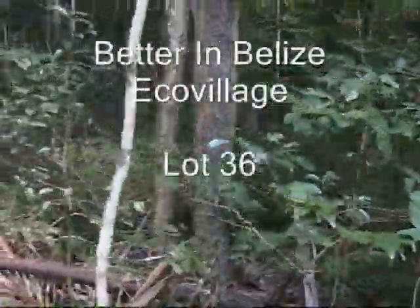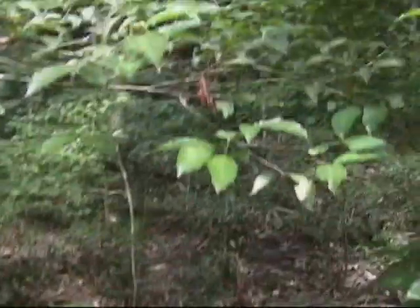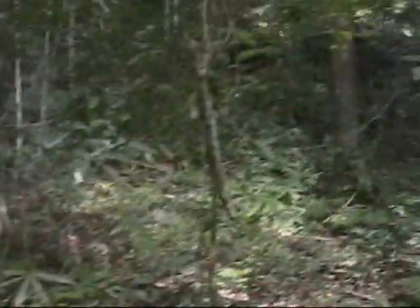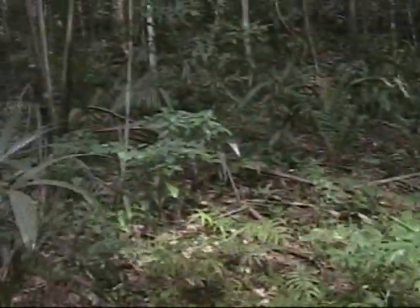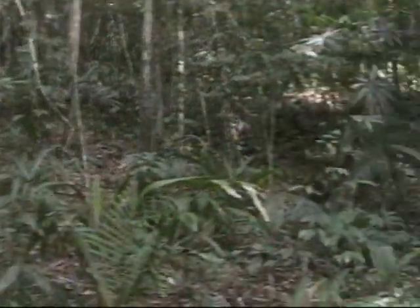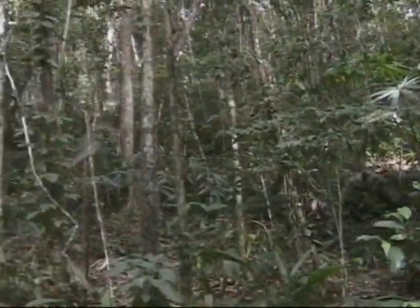A very nice flattened out area here right along the roadside. Perfectly leveled. Excellent for a building site. And then backing up the hill onto the Mayan mound. Very nice lot.